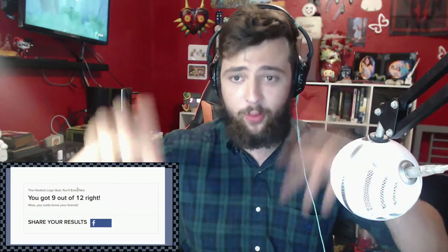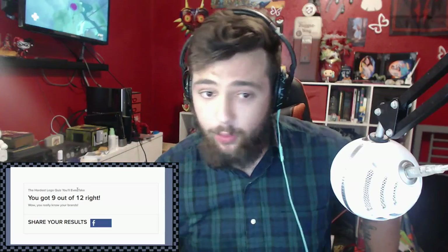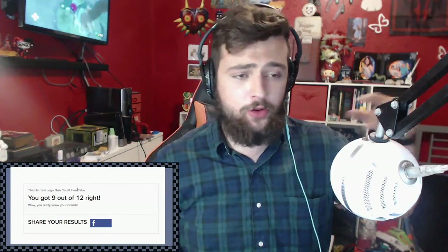I got 9 out of 12. That's it for the video. If you guys enjoyed, make sure to like. If you guys want me to do more of BuzzFeed's quizzes, I will be doing more of BuzzFeed's quizzes on a weekly basis. So if you guys have any quiz in particular you want me to take, go ahead and let me know in the comments below. Also if you guys have any other video ideas - challenges, et cetera - leave a comment below.